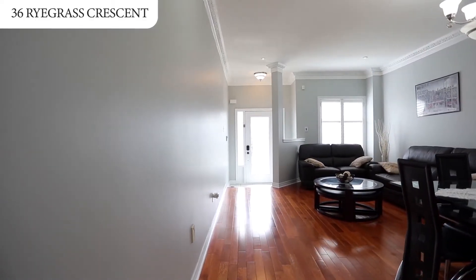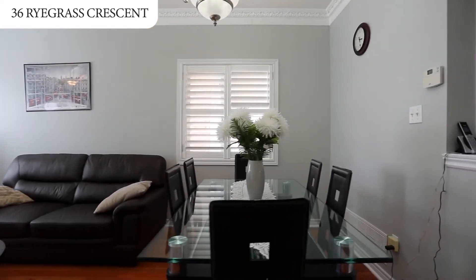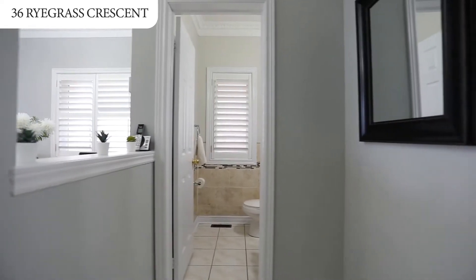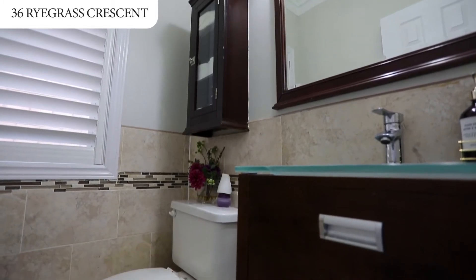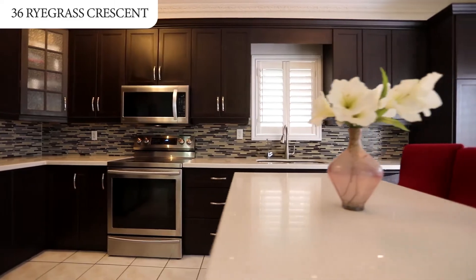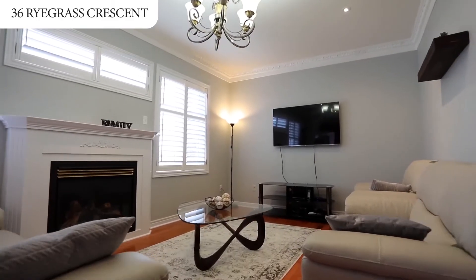As you enter, a spacious living and dining room area greets you. Crown moldings and pot lights adorn your main floor ceiling. Your chef-inspired gourmet kitchen, complete with quartz countertop, breakfast bar, pantry and more, walks out to the yard and sits across from a large family room with fireplace.